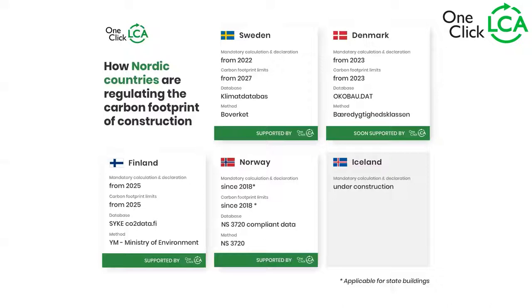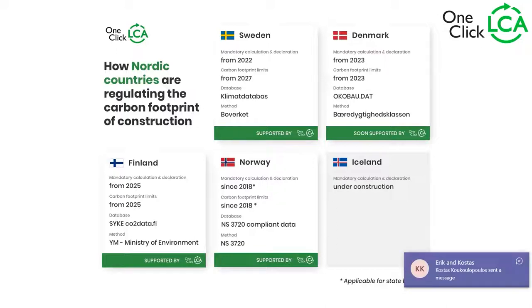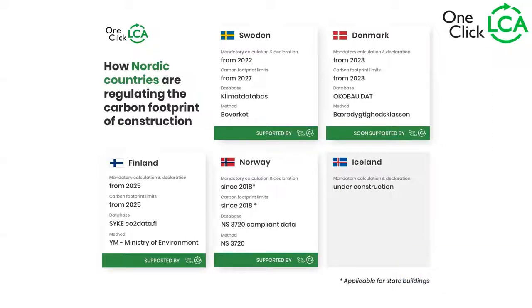Norway has a different situation. The mandatory calculation declaration has been there since 2018, but it's not mandatory for all types of buildings. The same goes for carbon footprint limits since 2018 — these are usually for Statsbygg projects. The database has to be NS3720 compliant data and the method is also known as NS3720. Iceland doesn't have one; there's no estimated date and this is still under development.